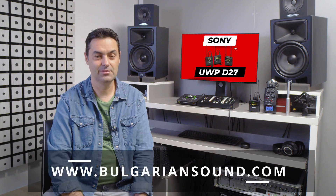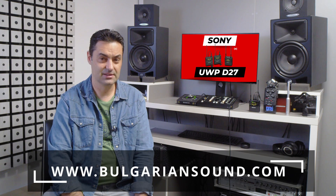There you have it — my short and hopefully helpful video describing the Sony ENG wireless microphone kit. If you need Bulgarian voiceovers or video production, do not hesitate to contact me and my team at www.Bulgariansound.com. Don't forget to smile more and to love the people around you. Peace.